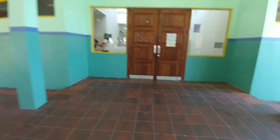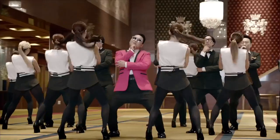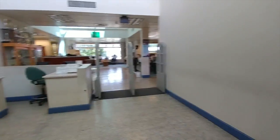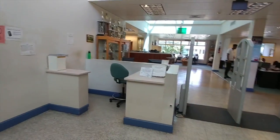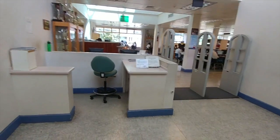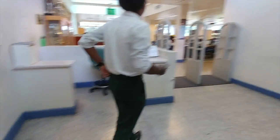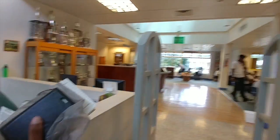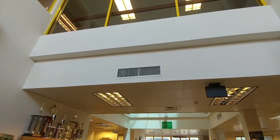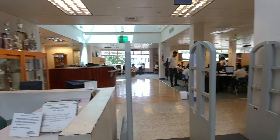This is the entrance to the library. I don't necessarily want to go in and disturb — it is a library after all — so I'll just take a video of it. The library has an upstairs and downstairs. You can see basically this is where the students for different subjects stay.